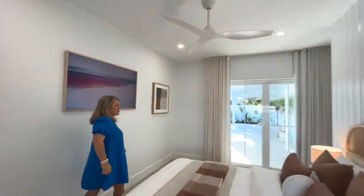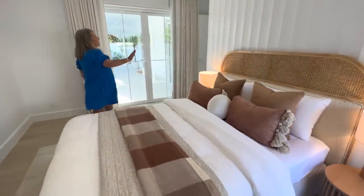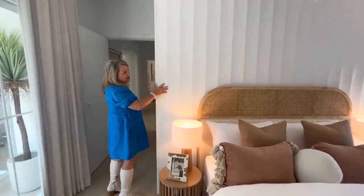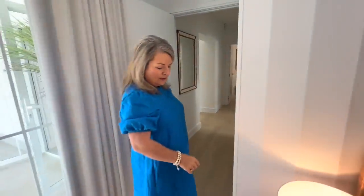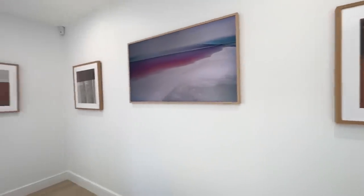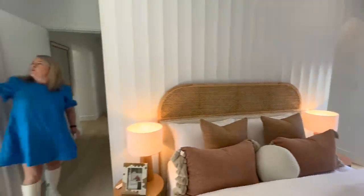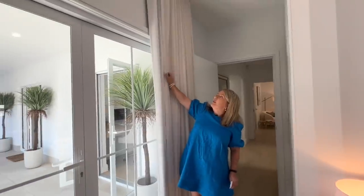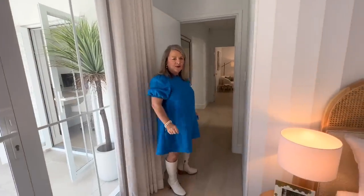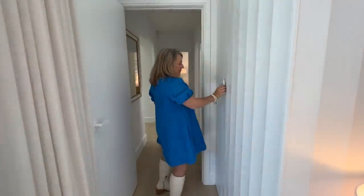Ceiling fans throughout as well. And this panelling on the back - all through the home it's a lovely feature. We've got the remotes for the TV - as I said, it turns into artwork so you could change it to any screensaver you like. And we've got blinds and blockout and sheers along here as well that have been done by DIY Blinds. We've got ceiling fans with remotes.